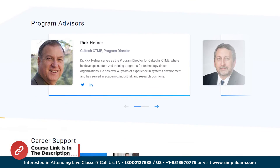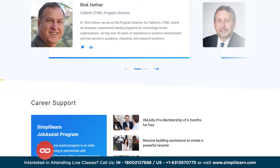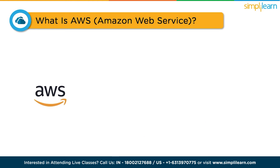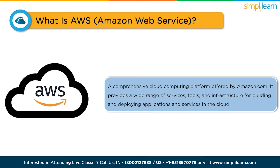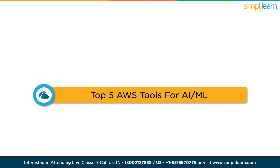So without any further delay, let's start with what is AWS. Amazon Web Services, or AWS, is a comprehensive cloud computing platform offered by Amazon.com. It provides a wide range of services, tools, and infrastructure for building and deploying applications and services in the cloud. Let's discuss the top five tools provided by this cloud giant for AI and machine learning.